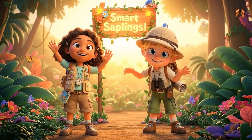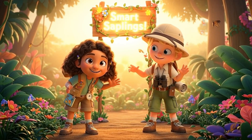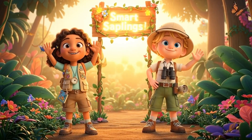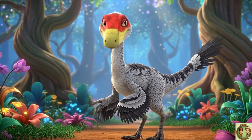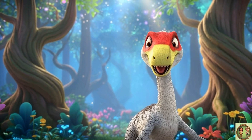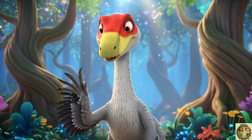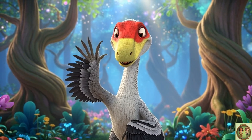Hi everyone! Welcome to Smart Saplings! Come join us for today's fun fact — it's gonna be awesome! Hi friends! Today we're meeting Trudon, a clever little dinosaur with bright feathers, quick legs, and one of the sharpest minds in the dino world. Let's go on an adventure together.